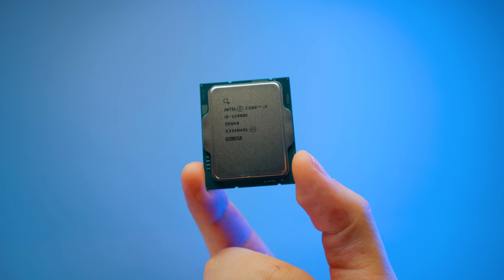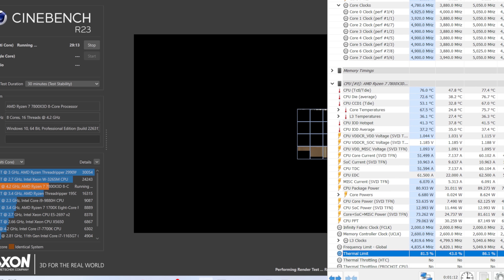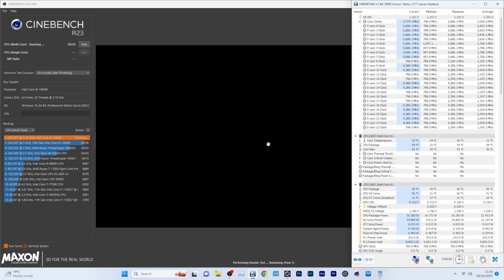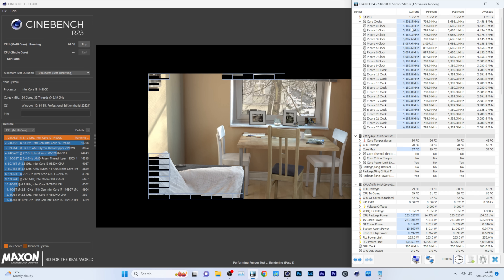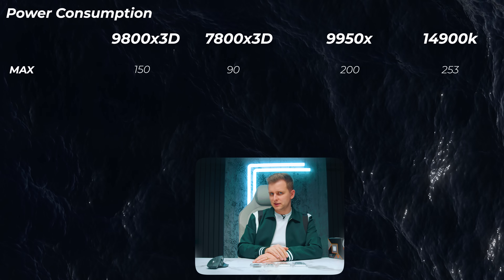Looking at power consumption: the 9800X3D pulls roughly 150W in Cinebench, compared to the 7800X3D's ~90W — a significant increase. The 9950X draws about 200W and the 14900K draws 253W, making it the hardest to cool. The Ryzen chips are considerably easier to cool and more power-efficient. One thing I noticed is that at idle or low-threaded tasks, Intel idles at lower temperatures and wattages than AMD.